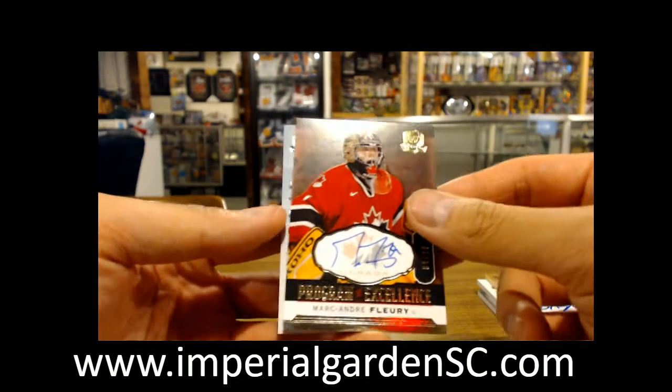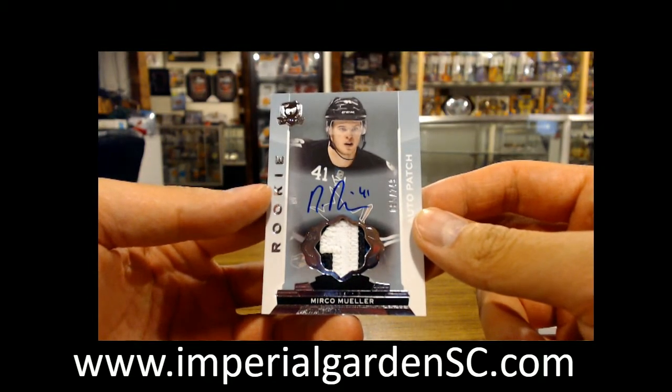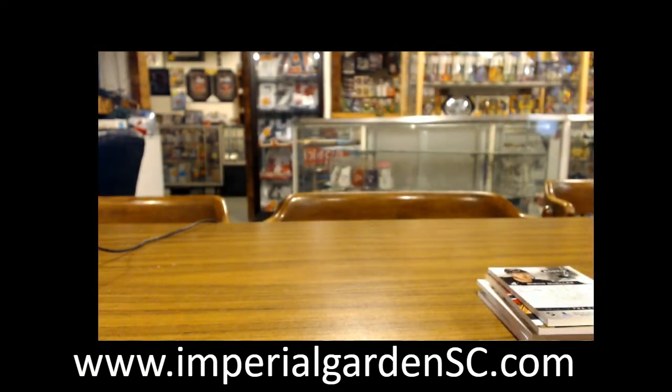And a three-color 85, a 249, Mirco Mueller, going out to the San Jose Sharks. So there we have it guys — a nice start for the break. Box 2 tomorrow night, and we've got 8-box SPR.